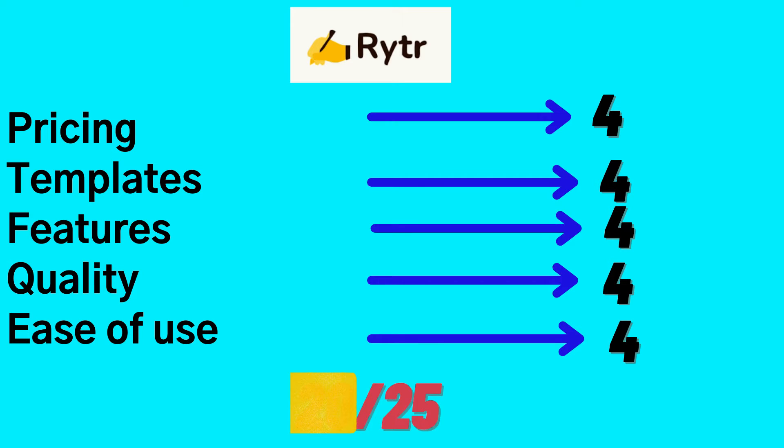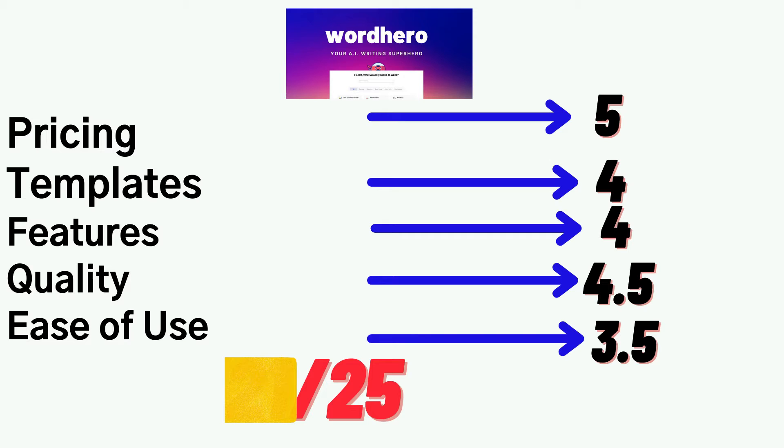And stick around, because at the end of this video, I'll be rating both Writer AI and WordHero and give my suggestion as to what I believe is the best AI copywriter between both of them.